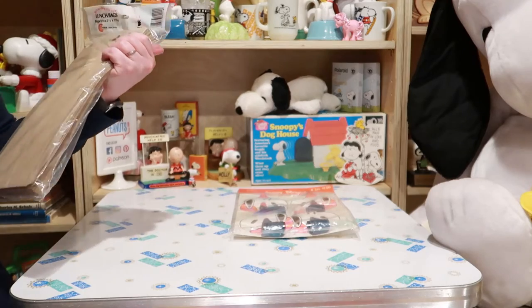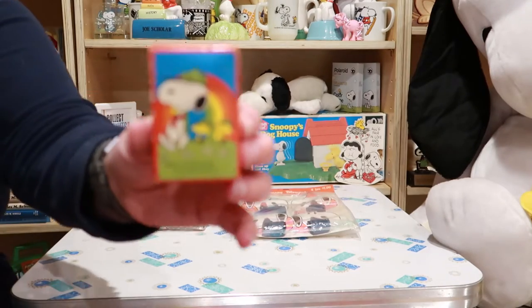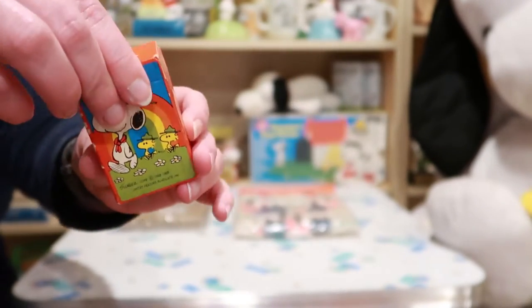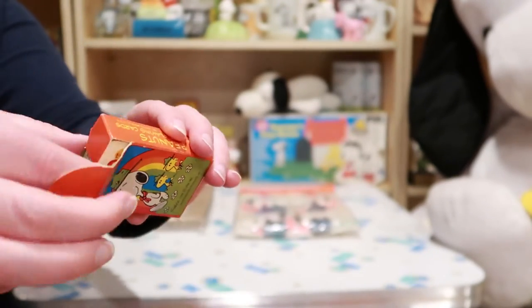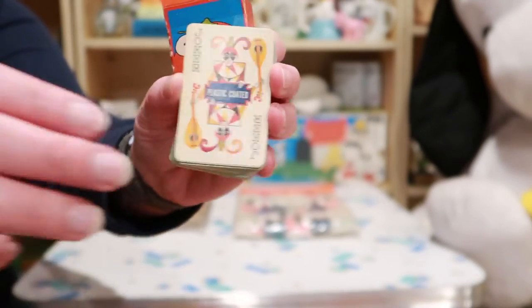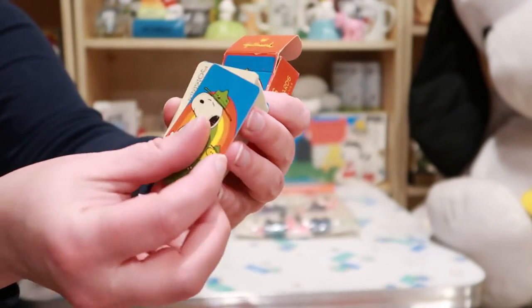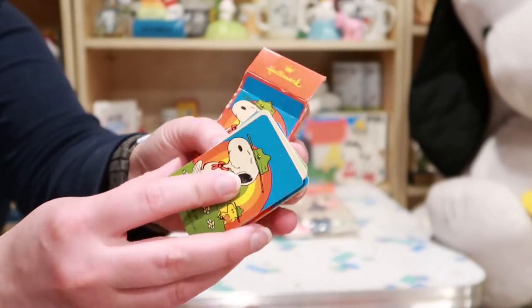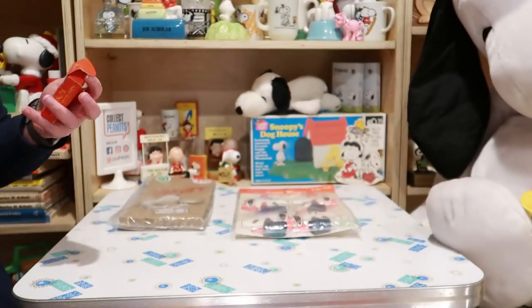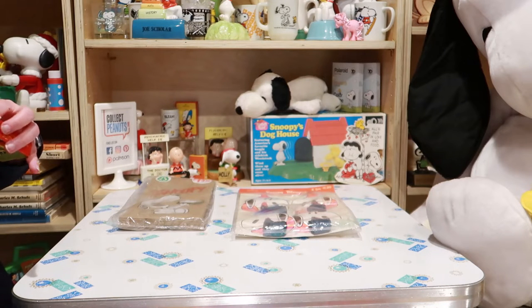Made in America. Here we have a tiny deck of playing cards. Let's see what's inside — there's the joker. This does not have the Snoopy kings and queens unfortunately, but they're still great little cards. One of these days I'm gonna have those so I can show them to you.